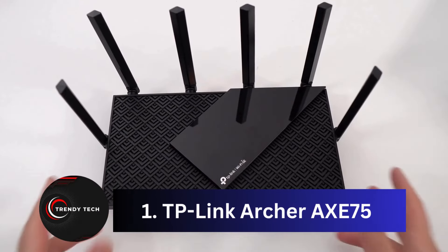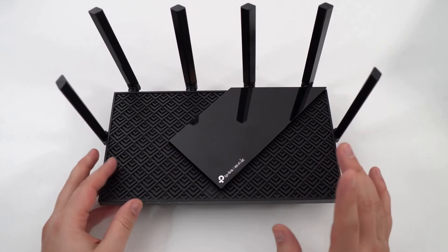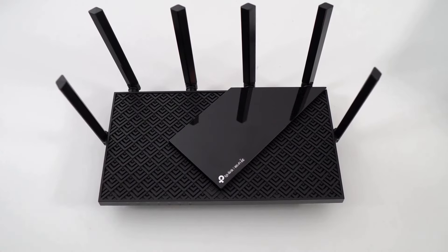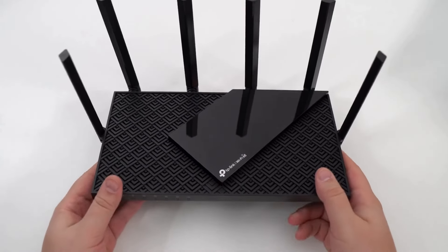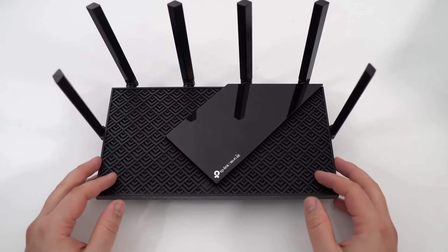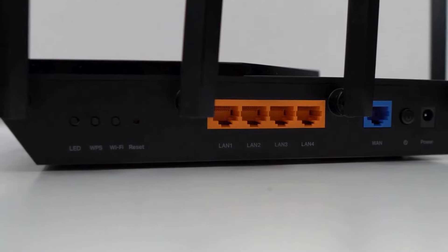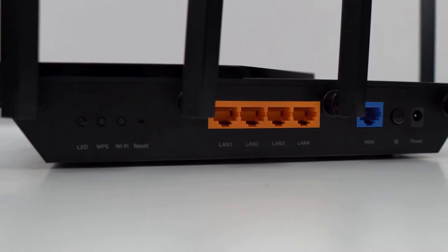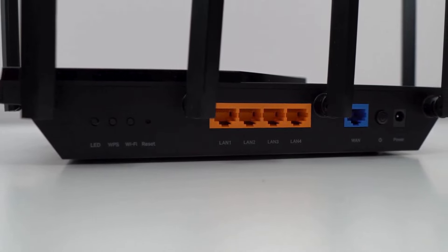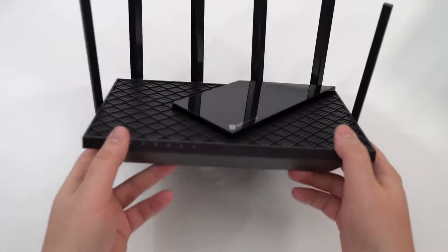Coming in at number 1, the TP-Link Archer AXE75. Wi-Fi 6E is the next big thing in home wireless tech, but for those not yet fully equipped with compatible devices, it's not a must-have. Still, the Archer AXE75 offers a way to future-proof your network for under $200, making it a top choice for those seeking a feature-rich router that won't need replacing anytime soon. Its groundbreaking price brings Wi-Fi 6E accessibility to a wider audience, and with the uncrowded 6 GHz band, users can enjoy reliable connectivity without interference. Plus, with TP-Link's Home Shield Basic, parents can easily manage internet access and security for their family.